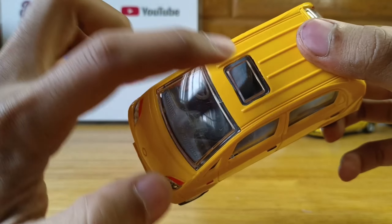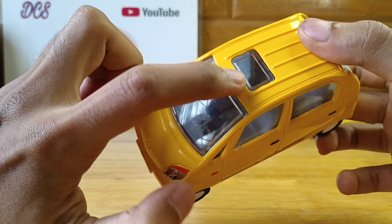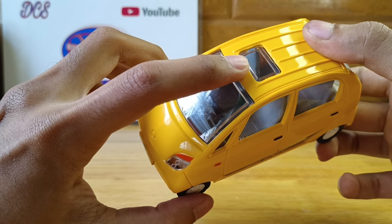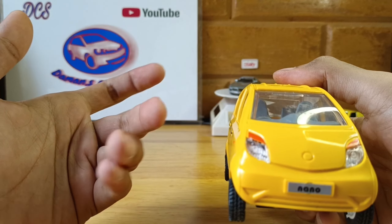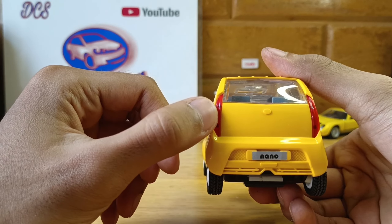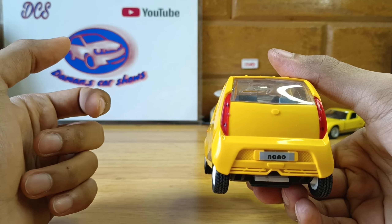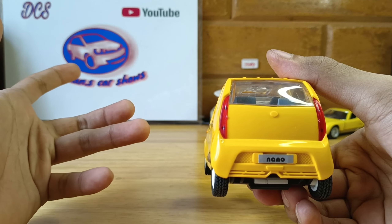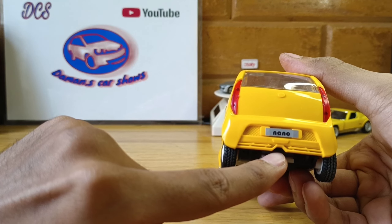The interior is pretty well done. Don't fall for the sunroof though — Nanos never came with sunroofs, maybe only in concept form. Also, there are no side-view mirrors, which is pretty disappointing. At the back, the tail lamps appear to be from the Tata Indica — it just doesn't look that good to me.